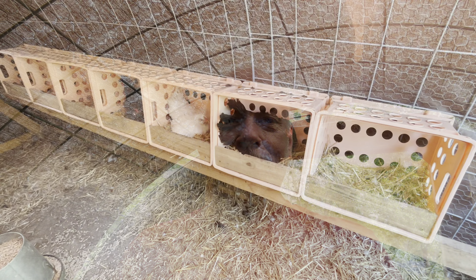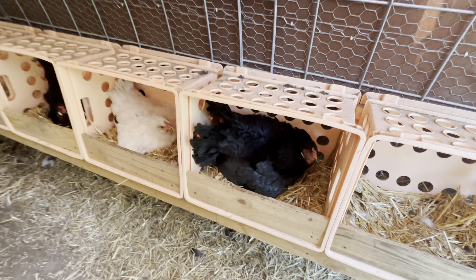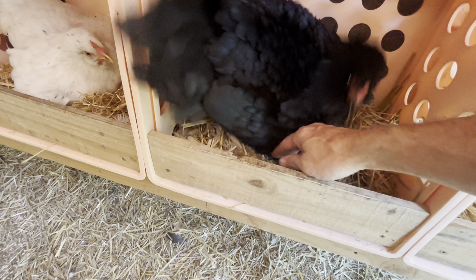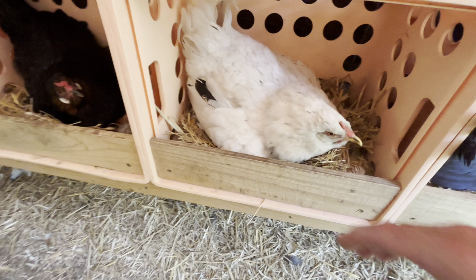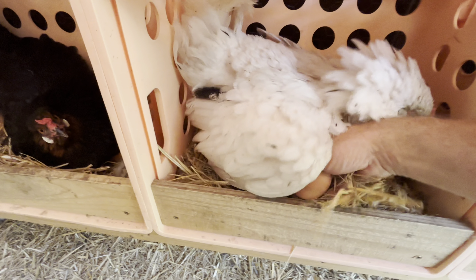In here in the hoop coop I have three broody hens — they're all Whiting True Blues. Two are black and one is white, or maybe you'd call her Splash. As you can imagine, they're not the friendliest gals whenever they're broody. Ouch! She's sitting on at least one egg. This white one is getting used to me reaching under her — there's two eggs under there.